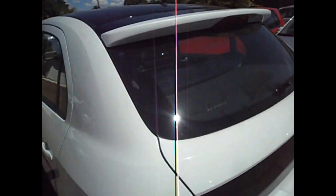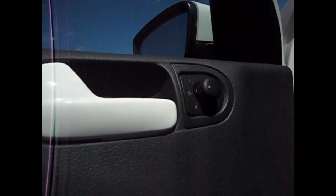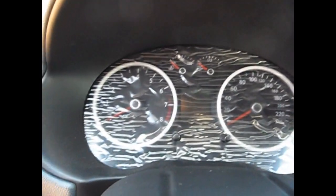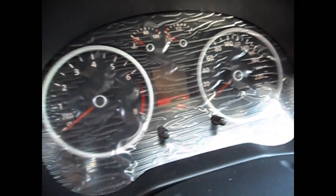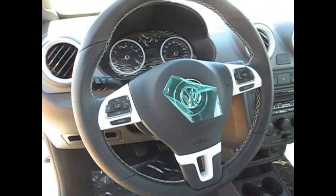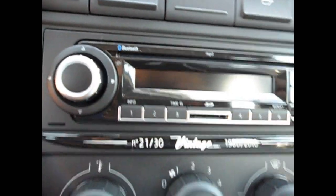Esse modelo vem com bancos de couro. Aqui é couro. Aqui vem com as bordas pintadas. O painel ali também com as bordas pintadas e a iluminação é branca. O computador de bordo, o volante do Passat CC — você confere a avaliação dele por R$ 21,30.